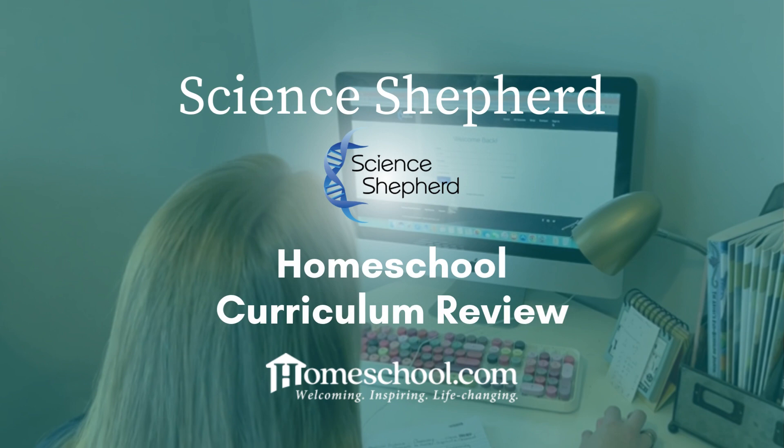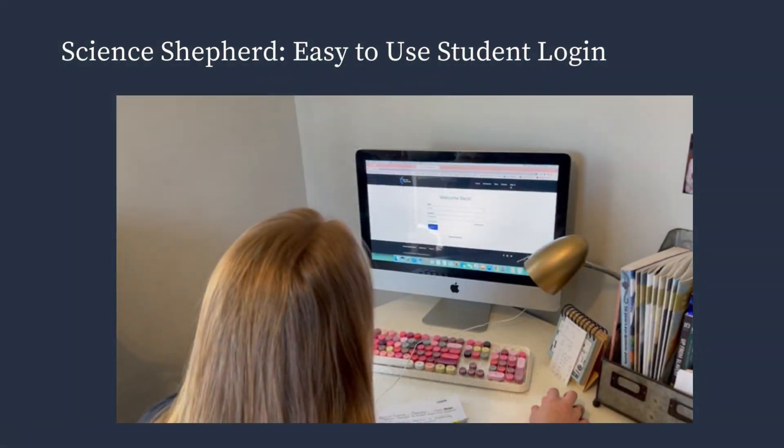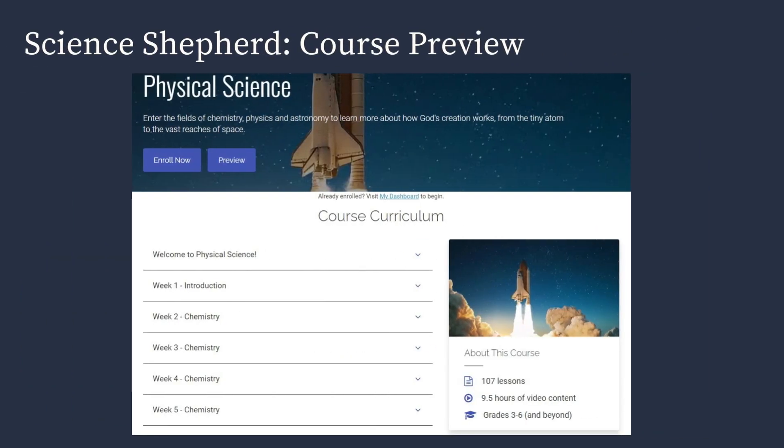Hi everyone, we have used Science Shepherd this year and we have really enjoyed it. Let's go ahead and get started with this quick curriculum review. I wanted to show you the initial login screen and how easy it was — the student just logs in with their own username and password and they can get right to it.